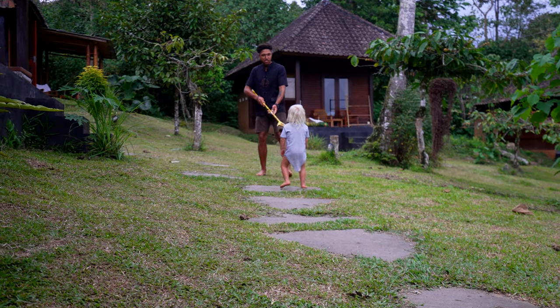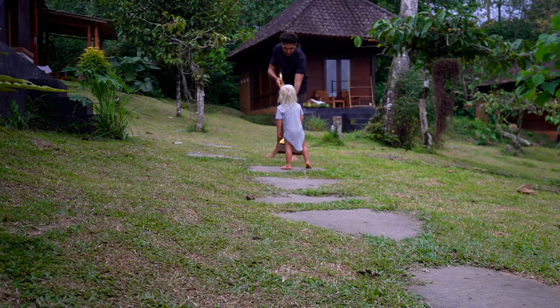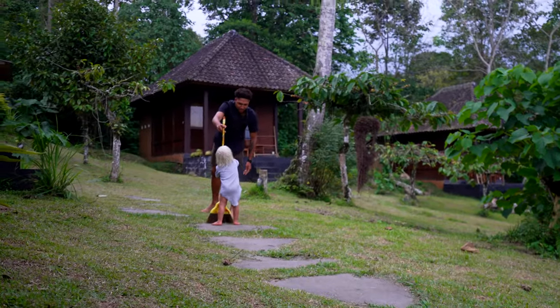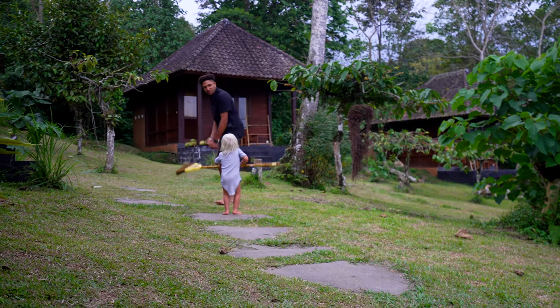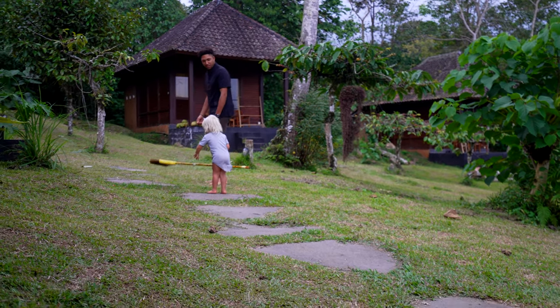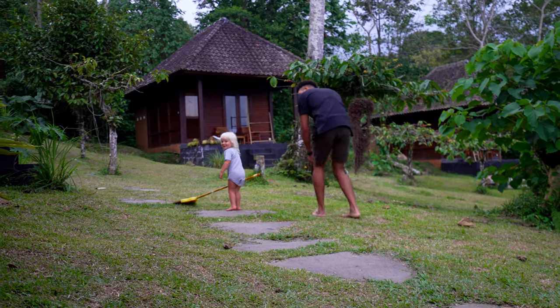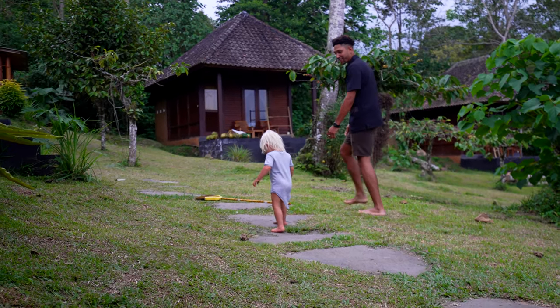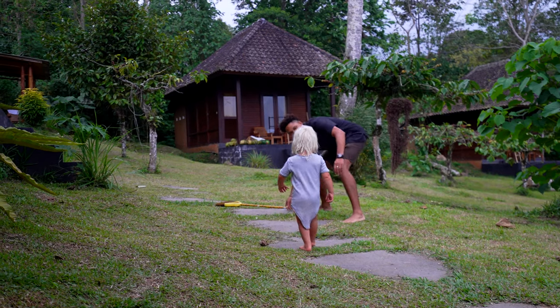Vorsichtig! Dieser Besen ist super schnell — bist du bereit? Bereit zu fliegen? Okay, dann festhalten, drunter klemmen und los geht's! Oh, so fliegst du aber falsch herum — so fliegst du rückwärts! Bist du die Besen-Polizei oder was, Robin?